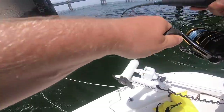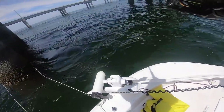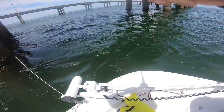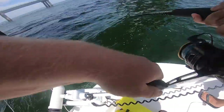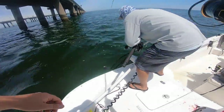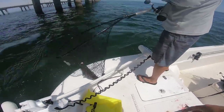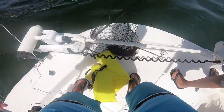There we go — that's a good one! Oh yeah, that's a real good one! Almost ripped the pole out of my hands. Felt big at first. Nice! Woo — nice net job, look at John holding the pole while netting.